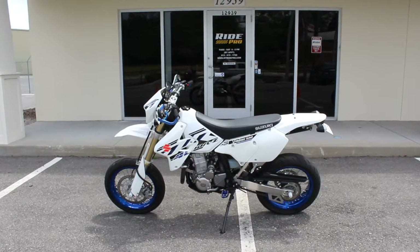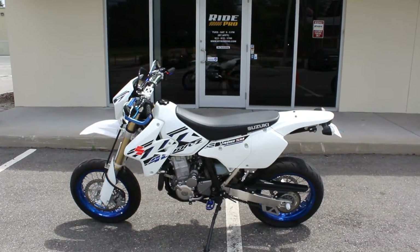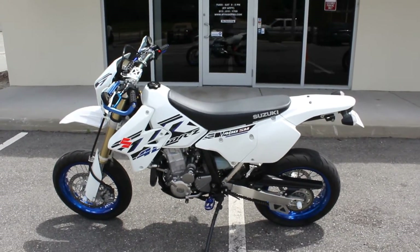RidePro here. Today we have a 2017 Suzuki DRZ400SM for sale.